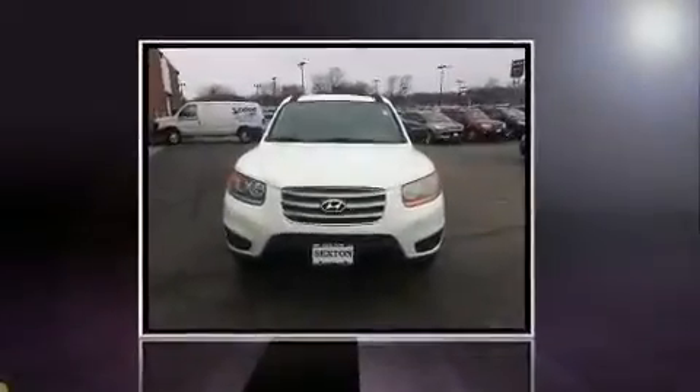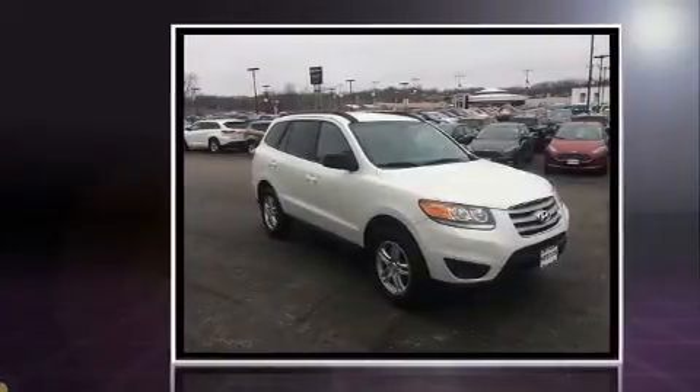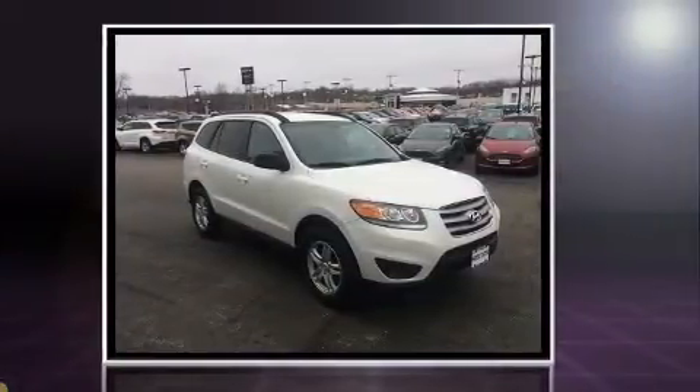Load your family into the 2012 Hyundai Santa Fe. It features a front-wheel drive platform, an automatic transmission, and a 3.5-liter six-cylinder engine.